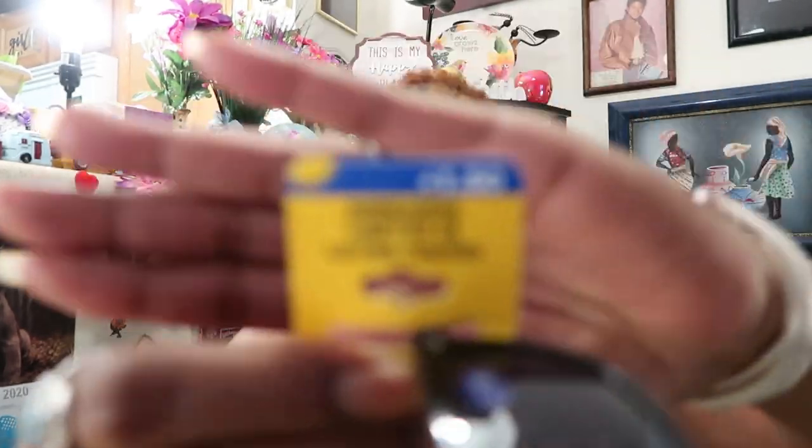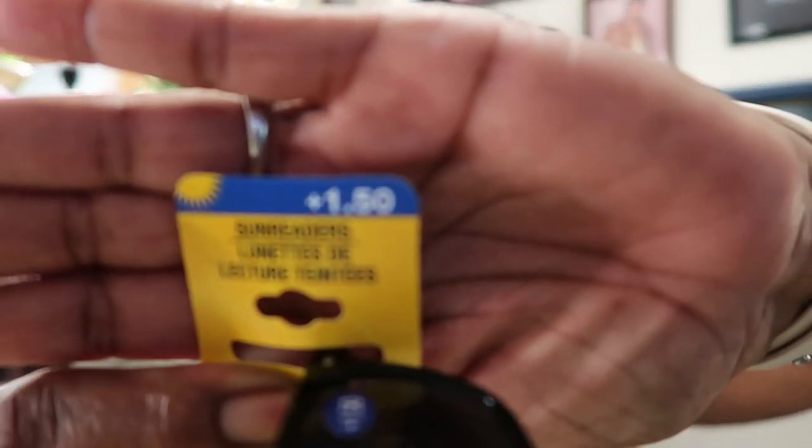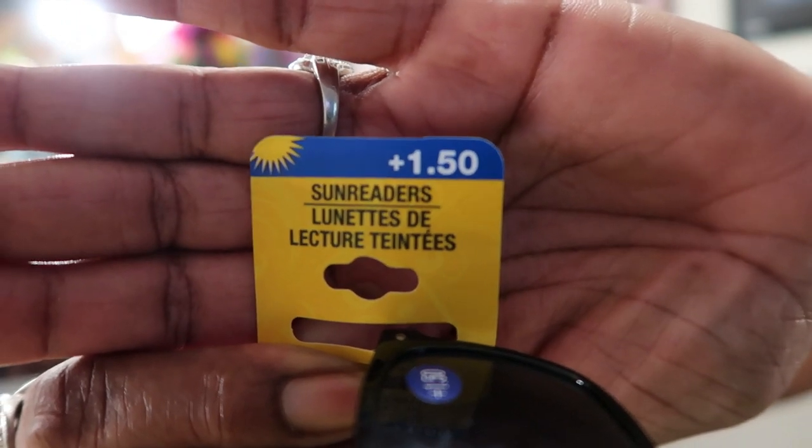They also had these sun readers — you can still read out in the sun. I got my prescription, 1.50, so instead of regular readers these are called sun readers. You can sit out in the sun and read. I feel like I can sit out on my patio and if it gets too sunny I can wear these for a dollar — why not?